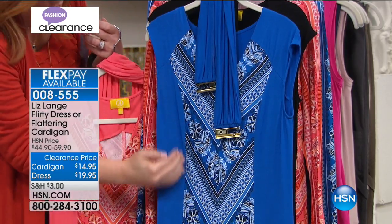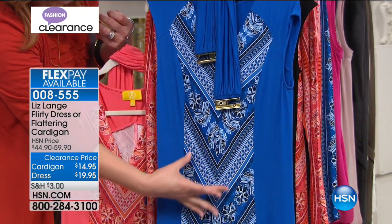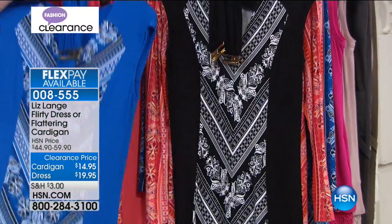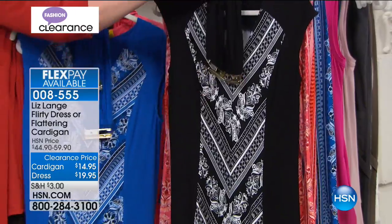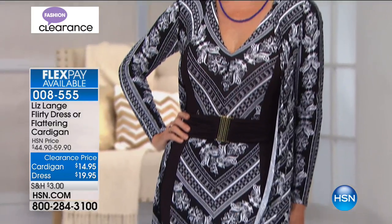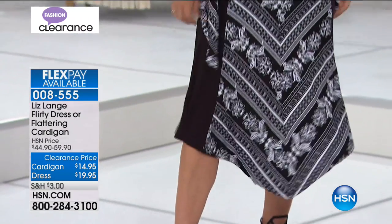Liz Lang the illusionist thinks about all the seaming. Side panels whittle the waist, making it look smaller and slimmer. Colors: coral, blue, and black — all belts have gold-tone hardware and the belt is removable. The dress is 46 inches in length, 95% rayon, 5% spandex, hand wash, dry flat. The cardigan is the same care instructions. Extra small through 3X available.